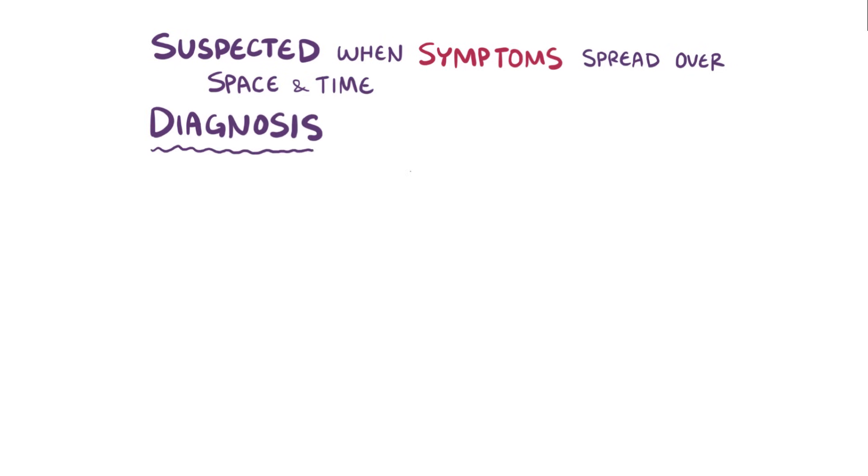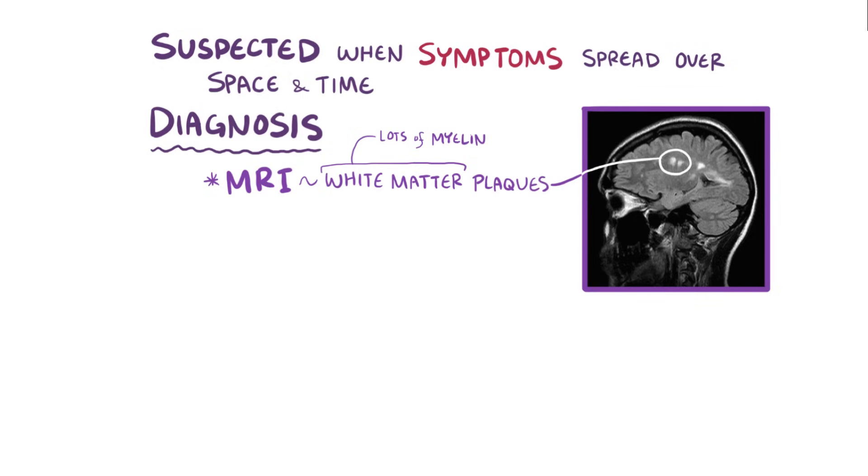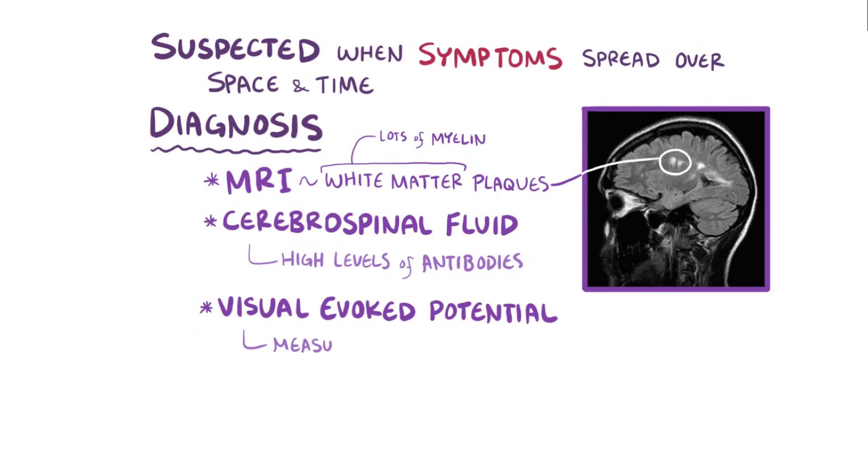The diagnosis of multiple sclerosis is supported by an MRI that shows multiple central nervous system lesions called white matter plaques, since these regions tend to have a lot of myelin. In the cerebrospinal fluid, there might be high levels of antibodies, which indicates an autoimmune process. Finally, a visually evoked potential can be helpful as well, which measures the nervous system's response to visual stimuli.